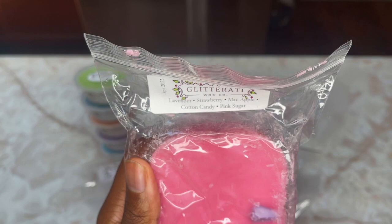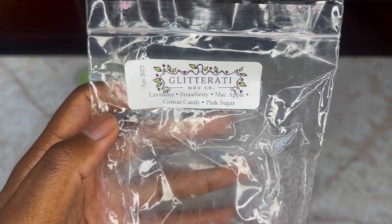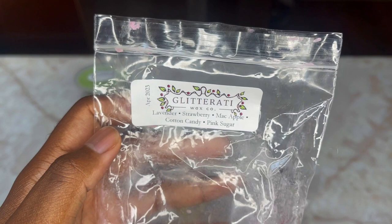For my mini loaf I have Lavender, Strawberry, Mac Apple, Cotton Candy, and Pink Sugar — all things I enjoy, though I'm not the biggest Pink Sugar fan. This is right up my alley — lavender and fruit is my thing. You get the Mac Apple first, then the Strawberry, then the Lavender, then a pop of Pink Sugar. The Cotton Candy is subtle but blends into that Pink Sugar so beautifully. Gorgeous blend.